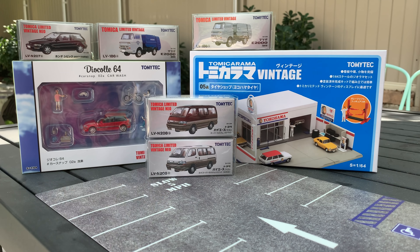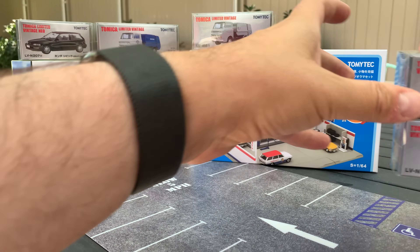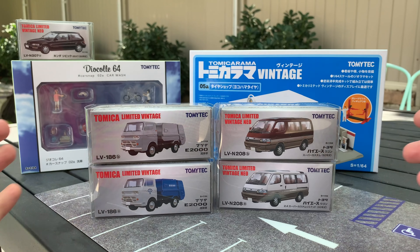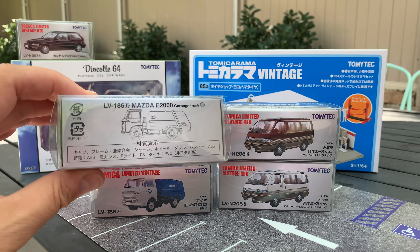Hello everybody, this is a Lamley unboxing — part two of our mega Tomica Limited Vintage, Tomica Rama, and Diacoli 64 videos. Part one was the June release, the first Diacoli 64 set which had the Mitsubishi Pajero in it. Now we're going with the second set and I've also added two Tomica Ramas. This time we have the new Tomica Rama — the vintage Yokohama tire shop set — and the July mix cars which we'll open up first.